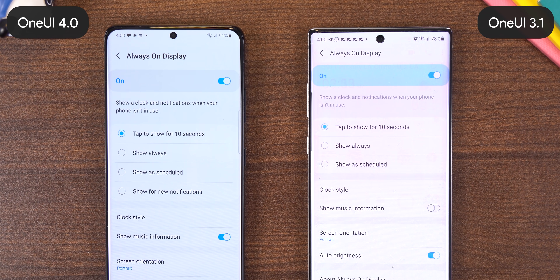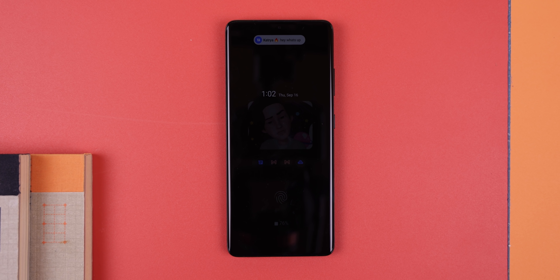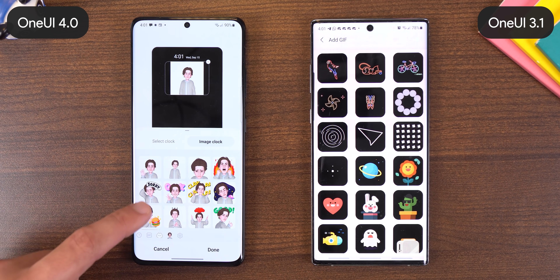The always-on display now has an extra option that lets you turn it on when you receive a notification. Plus, there are new sticker sets that you can use, including AR Emoji and Hip Mimi. No longer are you limited to just a few animated GIFs.